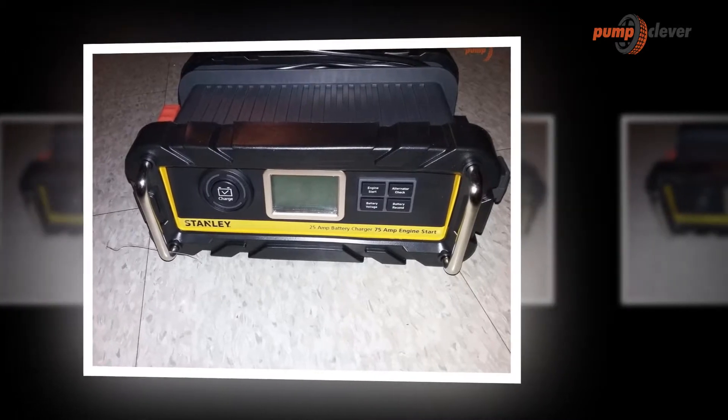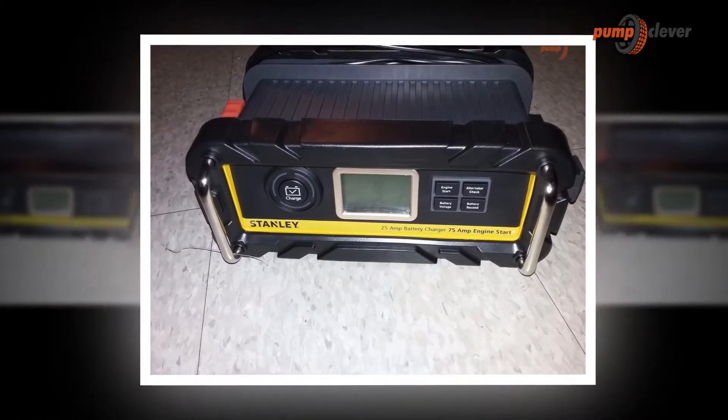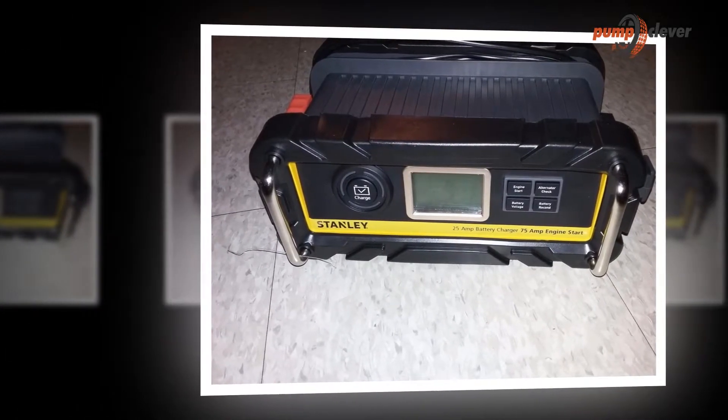For a battery that is used regularly, it is not necessary to choose the largest current at startup possible. Get back on the road in minutes with the Stanley BC15BS 15 Amp Bank Battery Charger with a 40 Amp Motor Start.